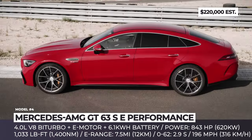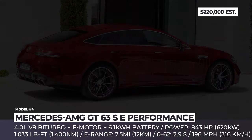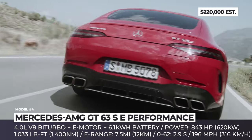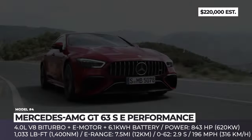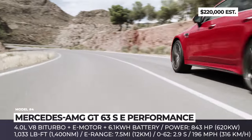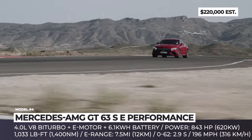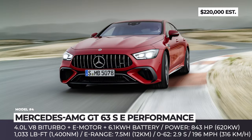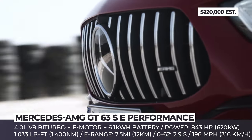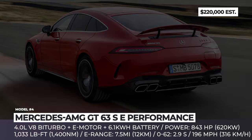Mercedes-AMG GT63 SE Performance. Revealed in 2021, this is the first performance hybrid from AMG as well as the first car released under the brand's new E-Performance badge. The model features a characteristic front apron, wide air intakes, a rear apron with an integrated plug-in charging flap, and trapezoidal twin exhaust tailpipes. It rides on unique 20- or 21-inch alloy wheels in two color options and gets a revised AMG Ride Control Plus suspension with a new damping system. The AMG Night Package 2 or combined Night and Carbon packages are available. Its four-liter bi-turbo V8 is aided by a 200-plus horsepower rear-axle electric motor, bringing total output to a quite bonkers 846 horsepower and 1,033 pound-feet. These numbers translate to a 196 mph top speed and 2.9 seconds 0 to 60.